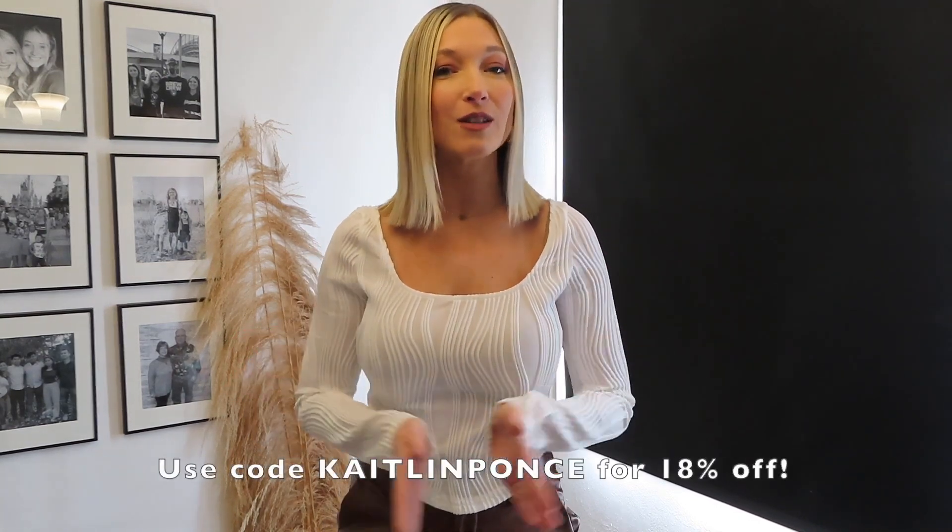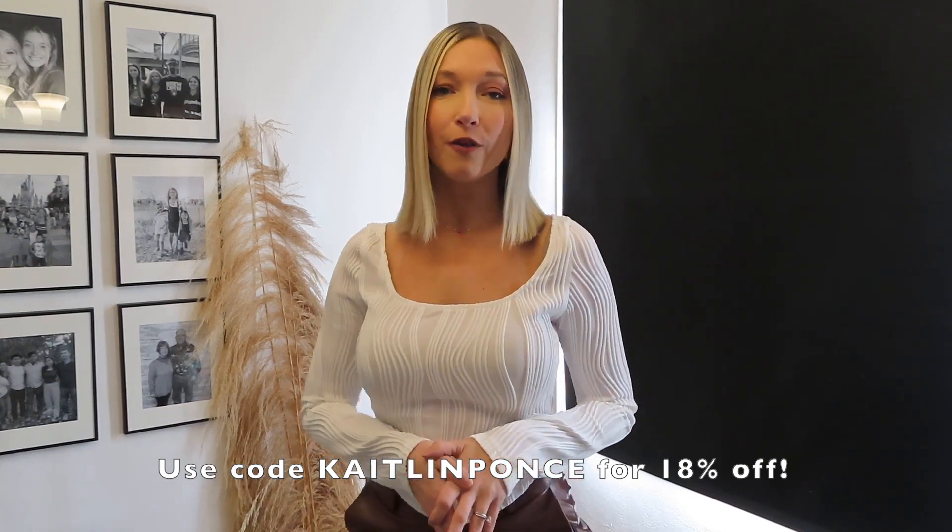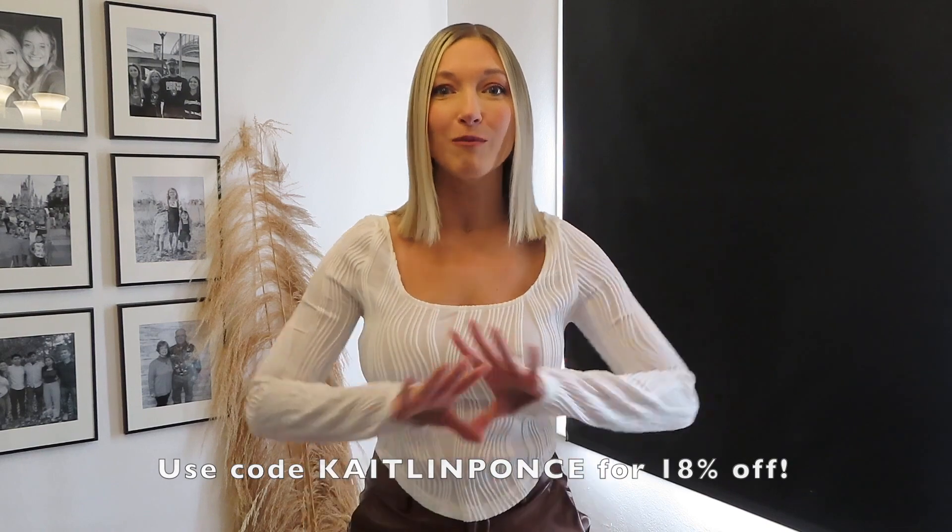Everything I'm going to be wearing today will be linked down below in my description box, so make sure you check out the link if you want to shop. I also have an 18% off discount code for you guys — it is 'caitlinponts'. Use that code at checkout for 18% off. Let's get into the try-on haul!